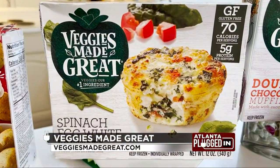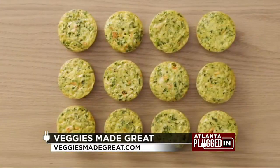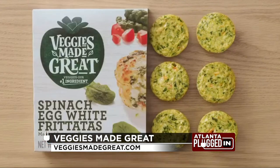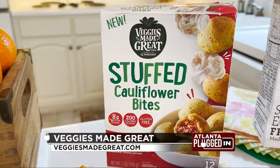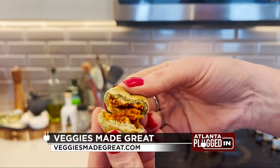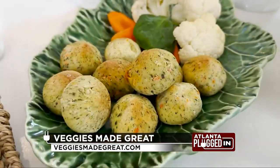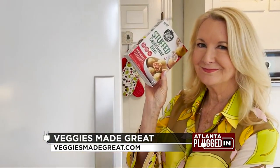The savory frittatas, also packed with vegetables, are an easy on-the-go breakfast or a terrific snack with flavors such as spinach egg white frittata. Did someone say snack? Veggies Made Great stuffed cauliflower bites made with cauliflower, carrots and spinach are a great better-for-you snack or a perfect party appetizer with eight grams of protein per serving.